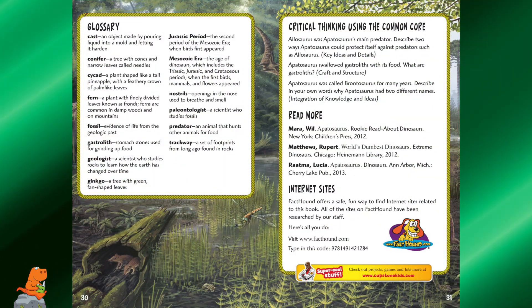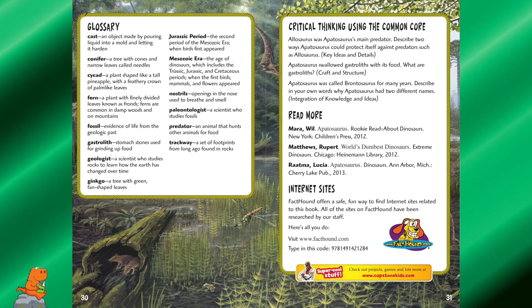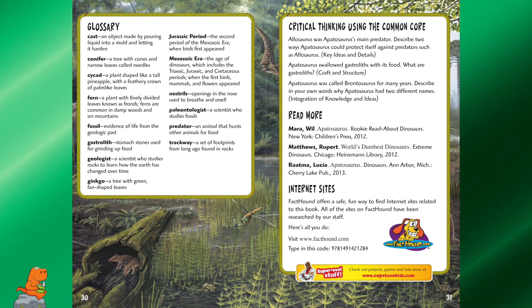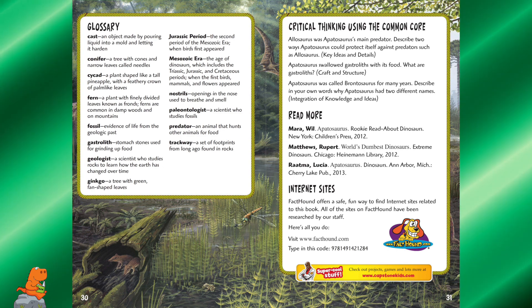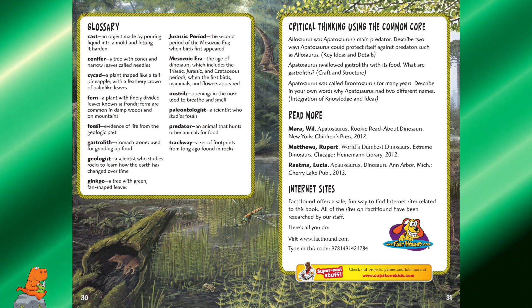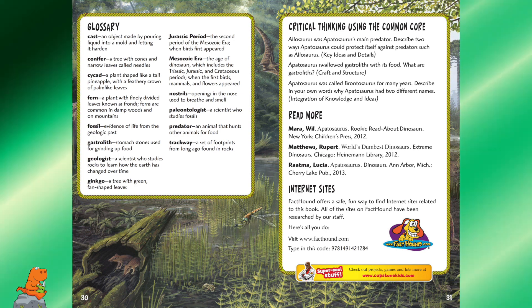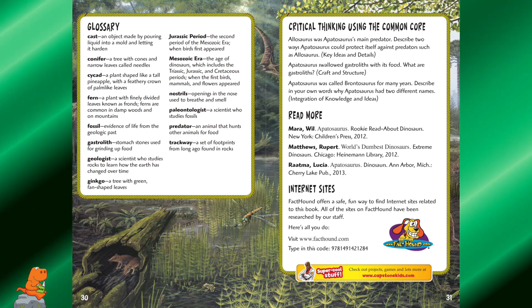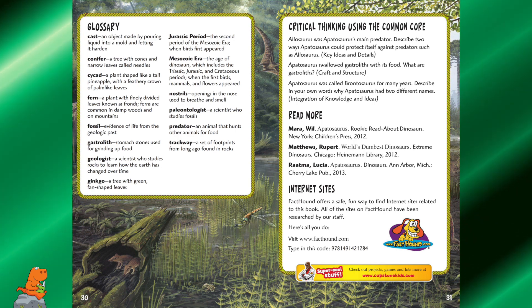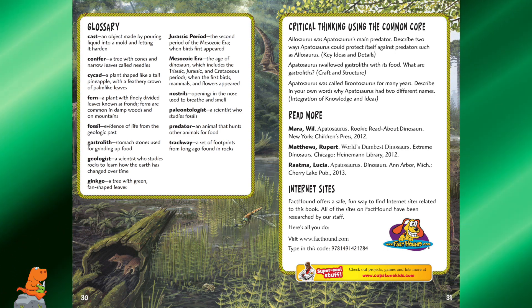Here's the glossary of everything that we learned — all the tricky words that were in this book. And here are some critical thinking questions using the Common Core: Allosaurus was Apatosaurus's main predator — describe the two ways Apatosaurus could protect itself. Apatosaurus swallowed gastroliths with its food — what are gastroliths? And Apatosaurus was called Brontosaurus for many years — describe in your own words why Apatosaurus had two different names.